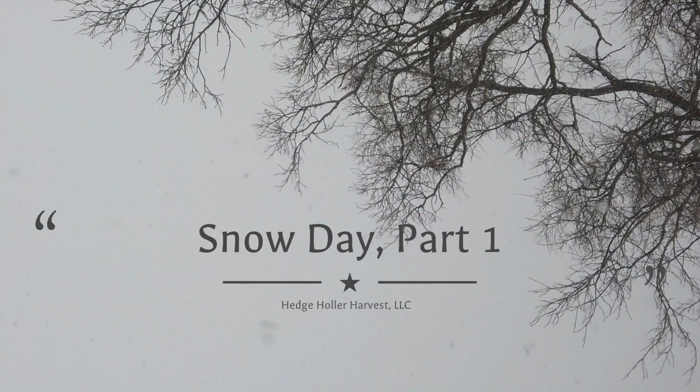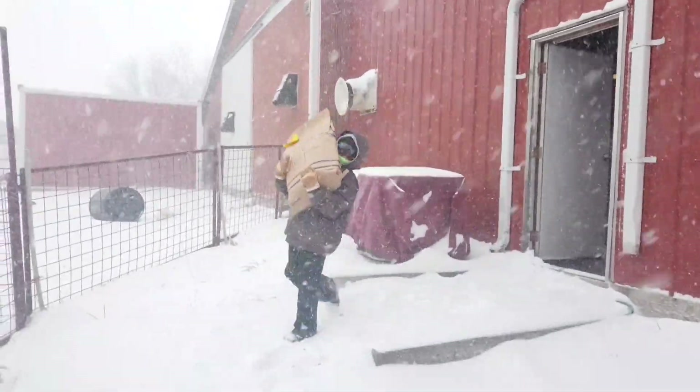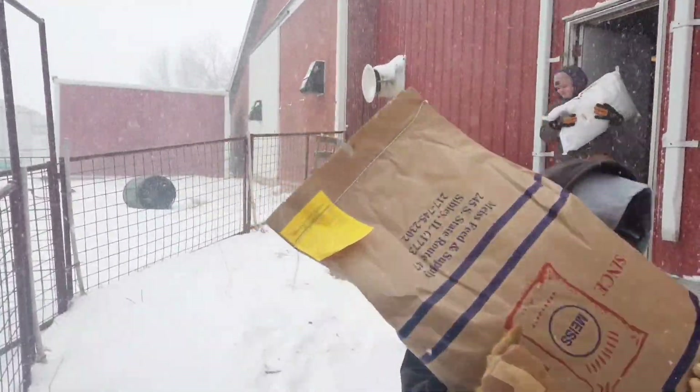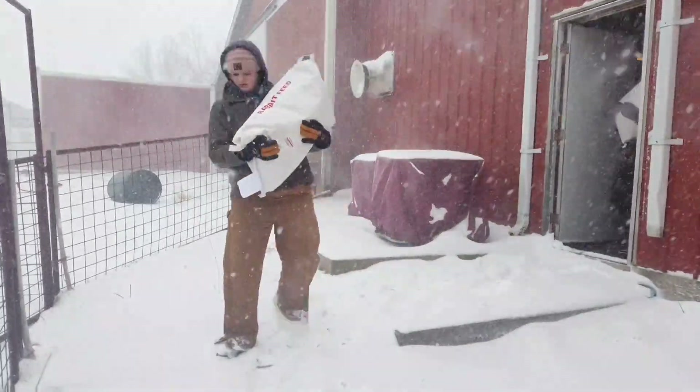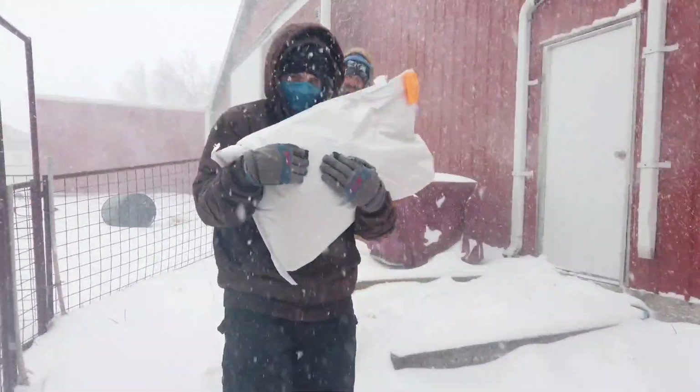Snow days part one. We thought we'd start out the day by showing you how we do our chores, and it always starts out by carrying out a few bags of feed — just a few, not very many. After we carry out the feed, of course we have to feed it. Everybody gets their load of grain, and on this nice snowy day we ended up with about 11 to 12 inches of snow outside.